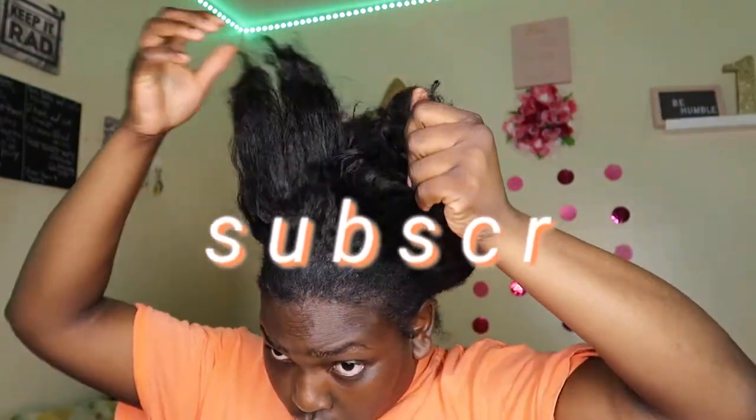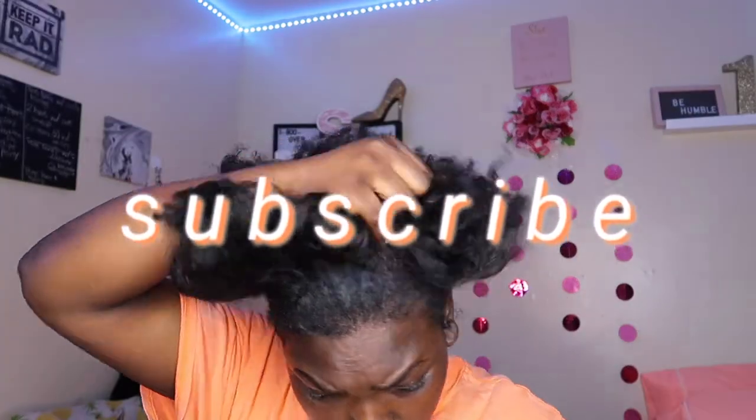What's going on, everybody? Welcome, or welcome back to my channel. If you are new here, my name is Tay. And if you have not yet subscribed, baby girl, what are you doing? What are you doing?